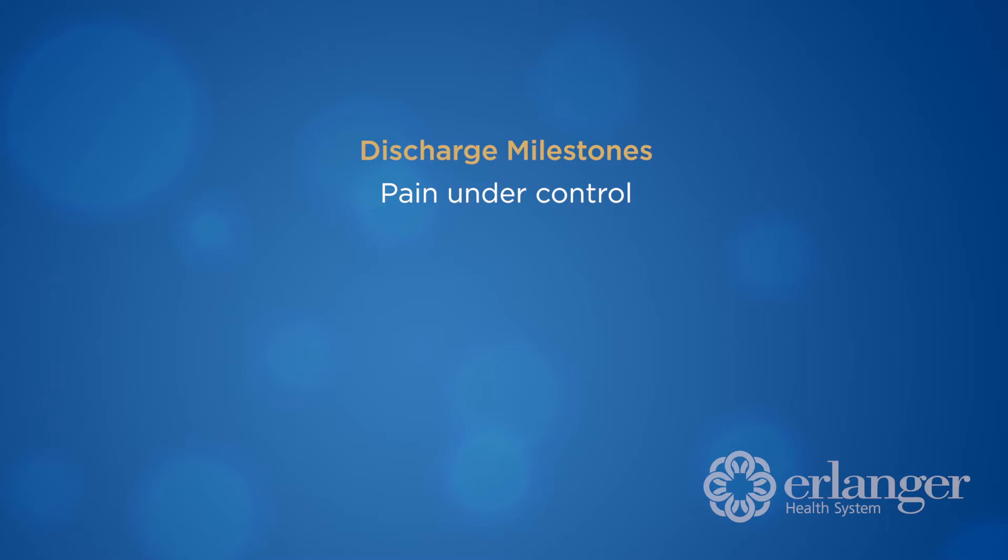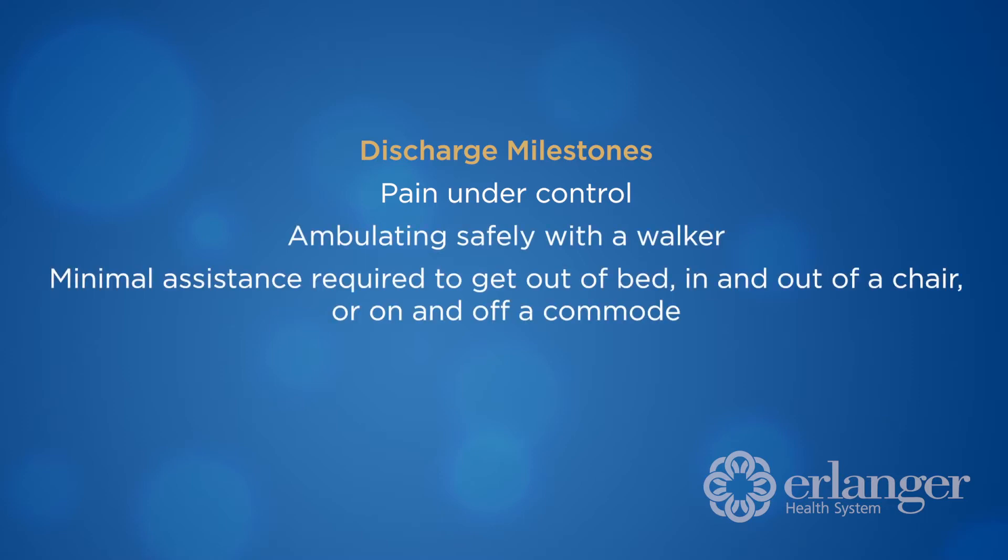There are certain milestones you should meet in order to discharge home. These include having your pain controlled, ambulating safely with your walker, requiring minimal assistance to get out of bed, in and out of a chair, and on and off the commode. You should also be voiding and have active bowel sounds.